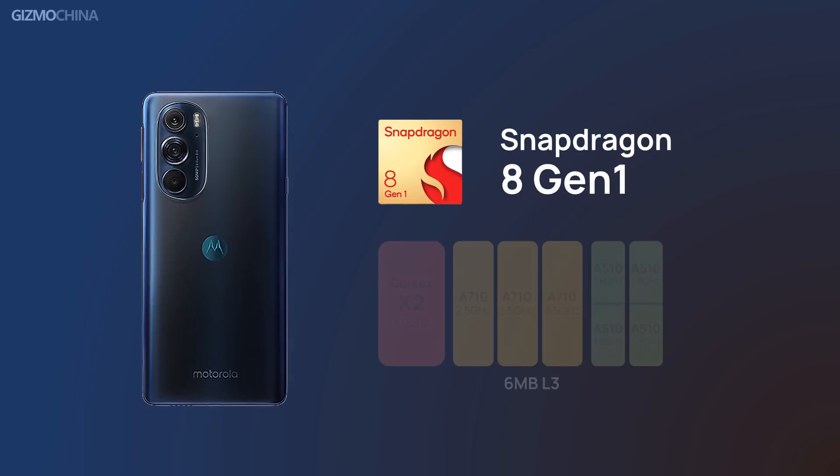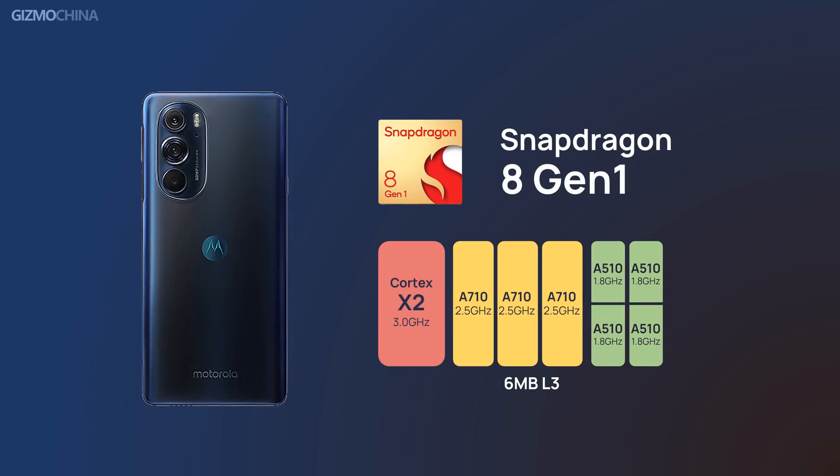We have already talked a lot about the Snapdragon 8 Gen 1 chipset in our previous video right after launch. Now the chip has finally come to our office inside the Motorola Edge X30, so we're going to find out whether the new chip can rebuild the reputation of the Snapdragon flagship series.